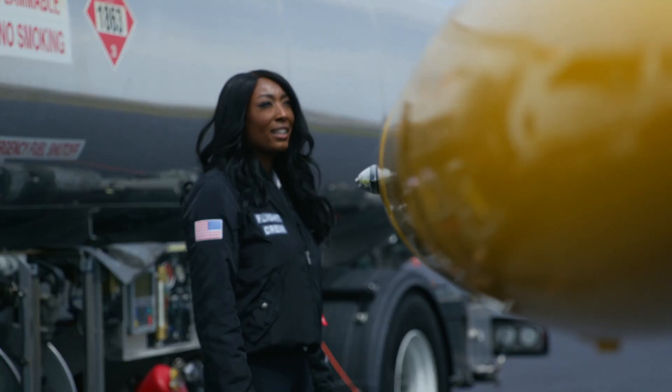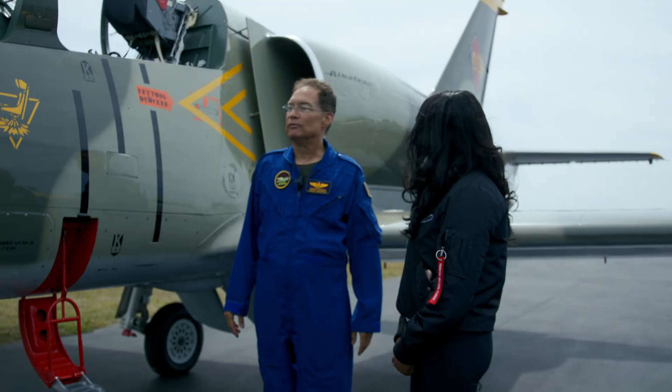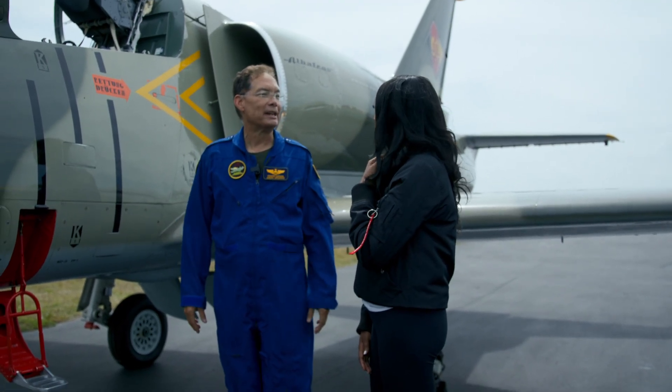This is the plane we'll be flying in today — it's an L-39 Albatross. These were built in Czechoslovakia and were used by all the East Bloc countries. It's a very excellent plane with good flying characteristics, and it's still in production today. It's used as a trainer and a light attack aircraft.